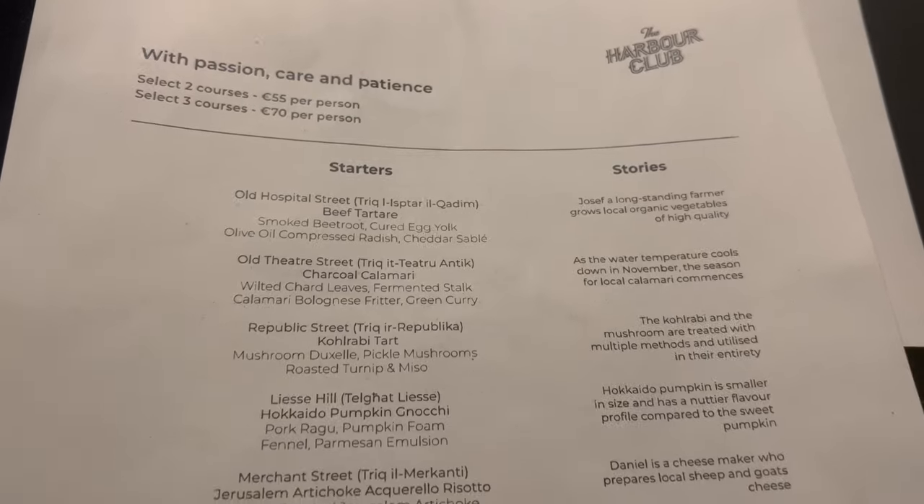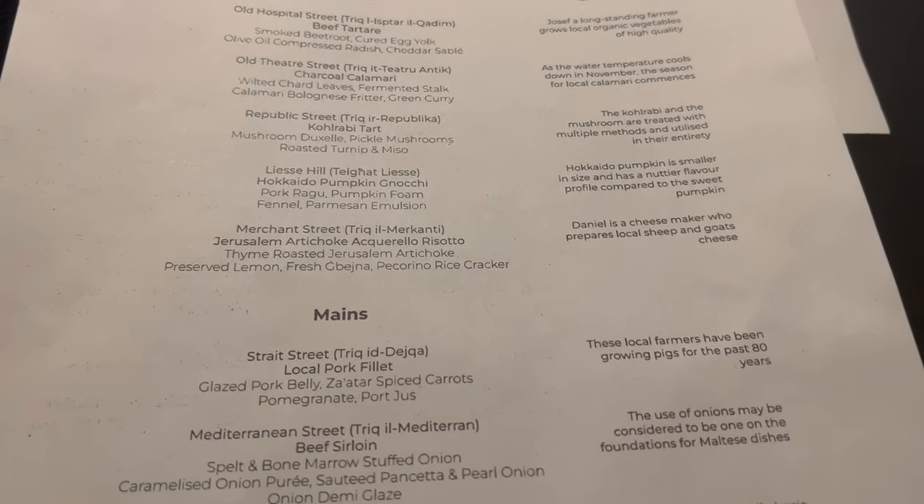They offer a seven-course tasting menu or the option to go for two to three courses at a slightly cheaper price. We opted for the two to three courses as we had some dishes that we really wanted to try.